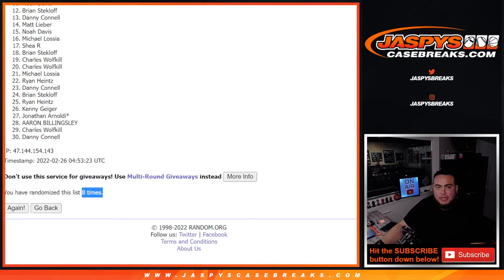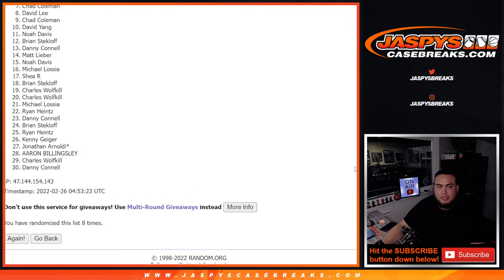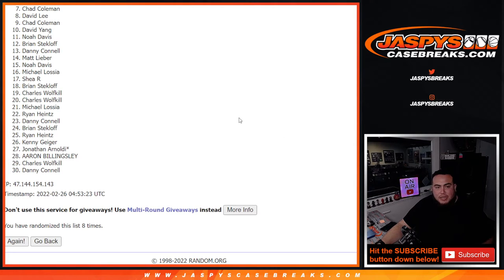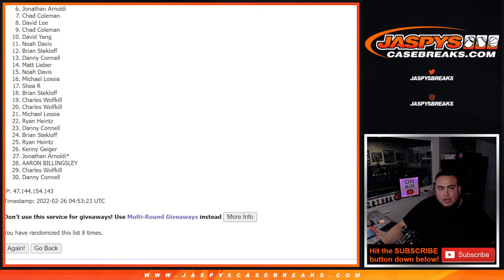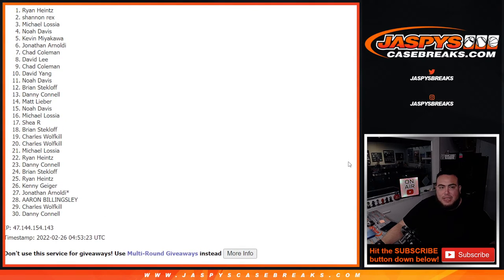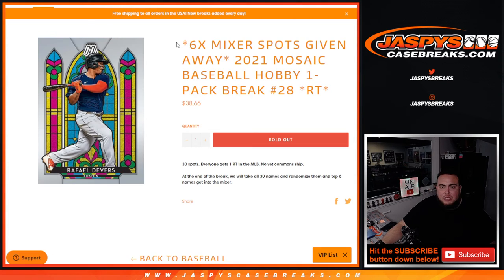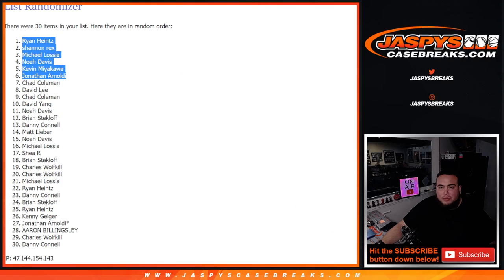Boom, eight times. Good luck. Just missing out was Chad Coleman down to Danny — thanks for playing. And congratulations to Jonathan, Kevin, Noah, Michael, Rex, and Ryan. Boom — top six are in. Congratulations! Next one's in the store at 25 — if you want to run it back, we can break that mixer tonight. JazzBeastCasePairs.com.